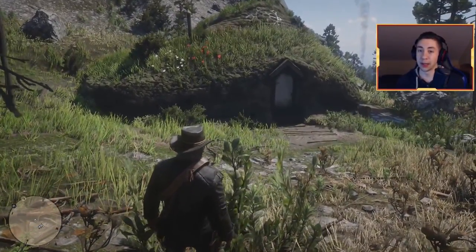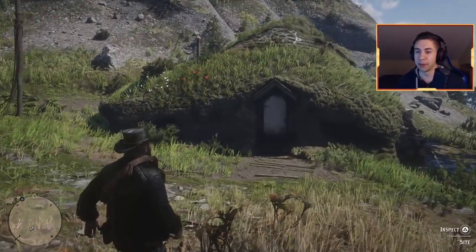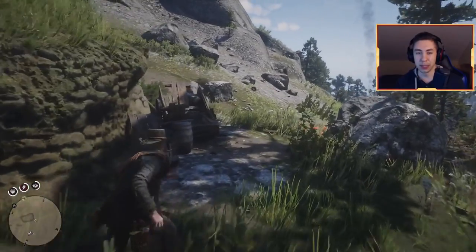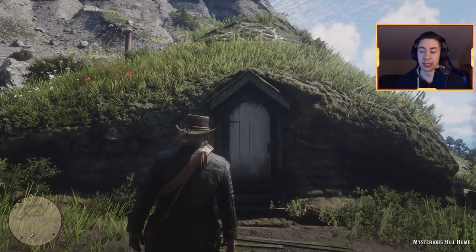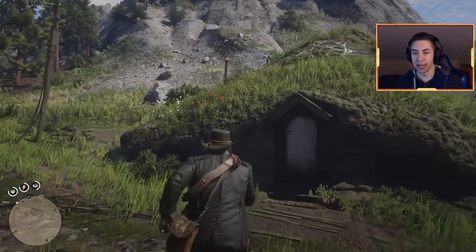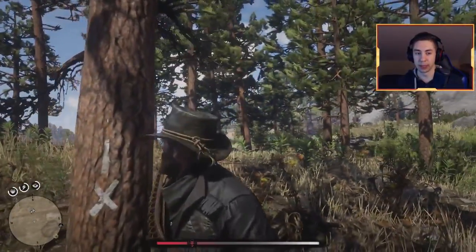I like to call it the Hobbit house or the Frodo house — it's very similar to the house you see in the Hobbit movie. Definitely a super cool place. The actual name in the game is the Mysterious Hill Home, as you can see in the bottom right corner, but we're going with Hobbit house — sounds a lot cooler. We can't actually go inside, but it's a cool place to check out, especially if you're a fan of Lord of the Rings.